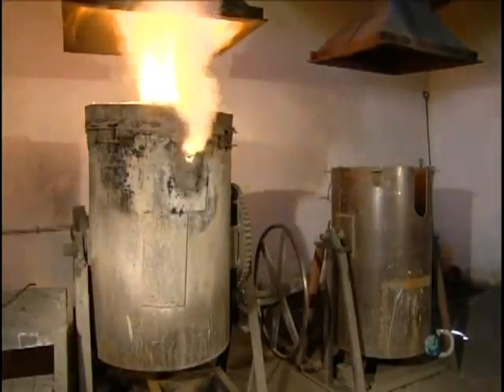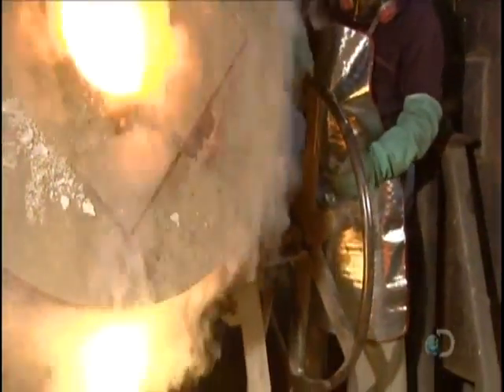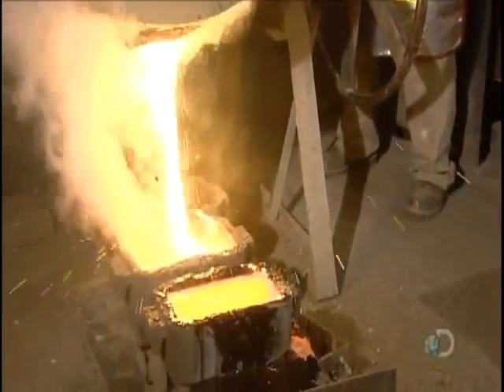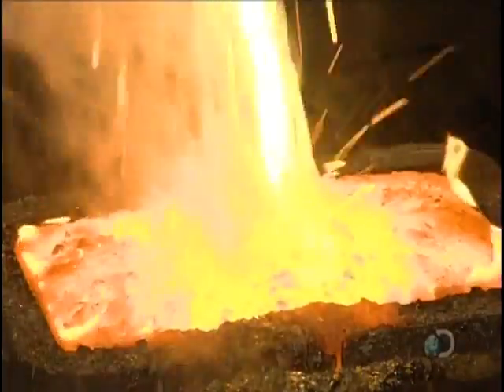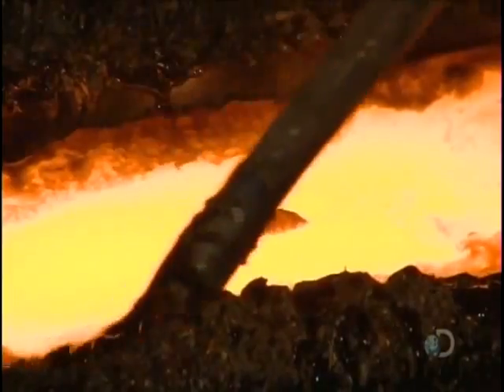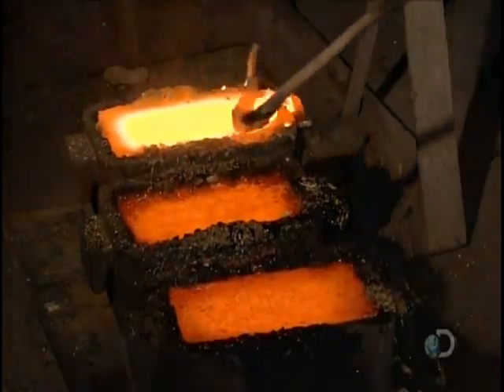Back at the mill, workers put the now-dried silver precipitate into an oven, along with chemicals which prevent silver from burning off. Approximately four hours later, the silver and waste have separated and melted. Workers pour them into bar-shaped molds. The silver, being heavier, settles at the bottom. Workers skim off the waste floating on top.